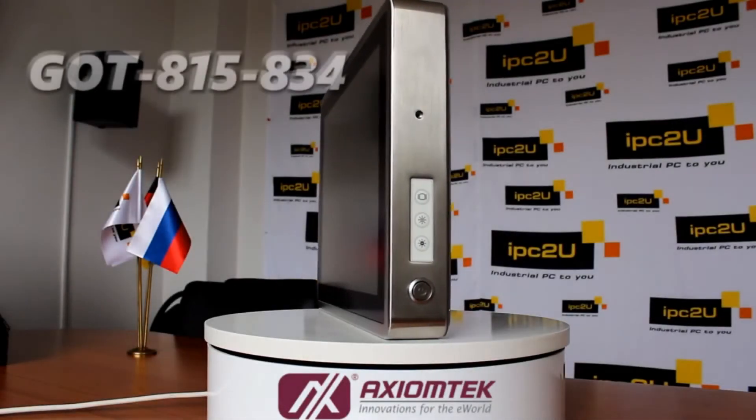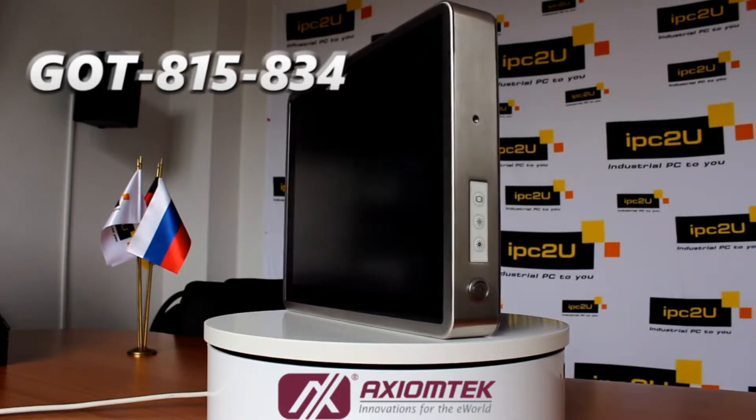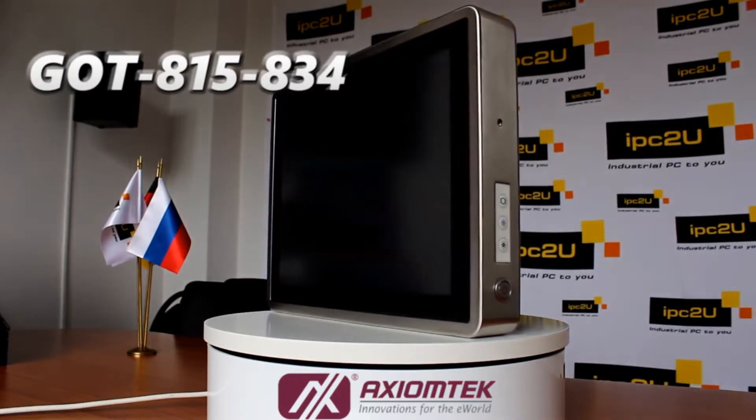IPCTU, one of the leading suppliers of industrial equipment, presents the fanless, fully protected industrial computer GOT815834 from Axiom Tech.